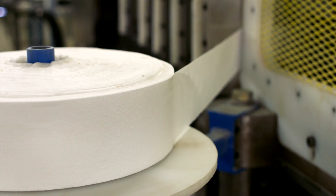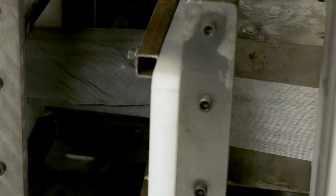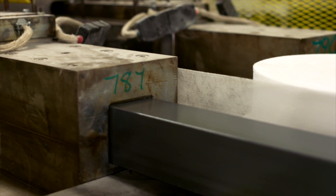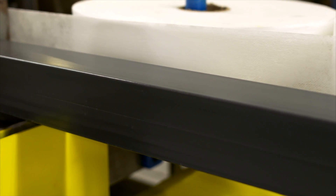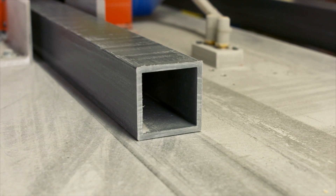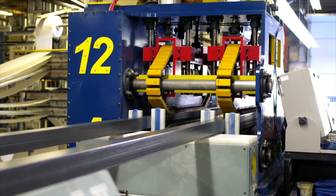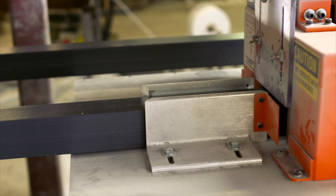A surfacing veil may also be added to give the profile a resin-rich surface and enhance the appearance of the finished product. The materials are then pulled through the heated pultrusion die. The heat causes the resin to cure or harden to create a solid, rigid profile in the exact shape of the die. The cured profile is then advanced by a caterpillar-style puller to a cut-off saw, where it will be cut to its final length.